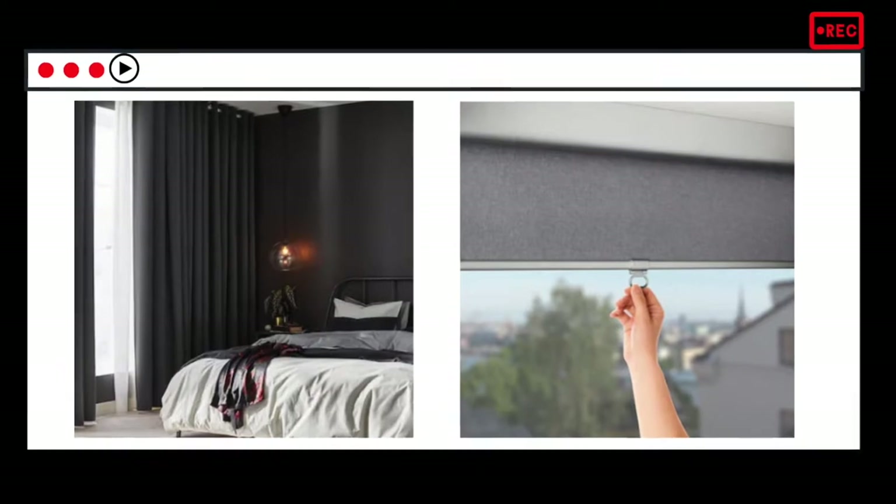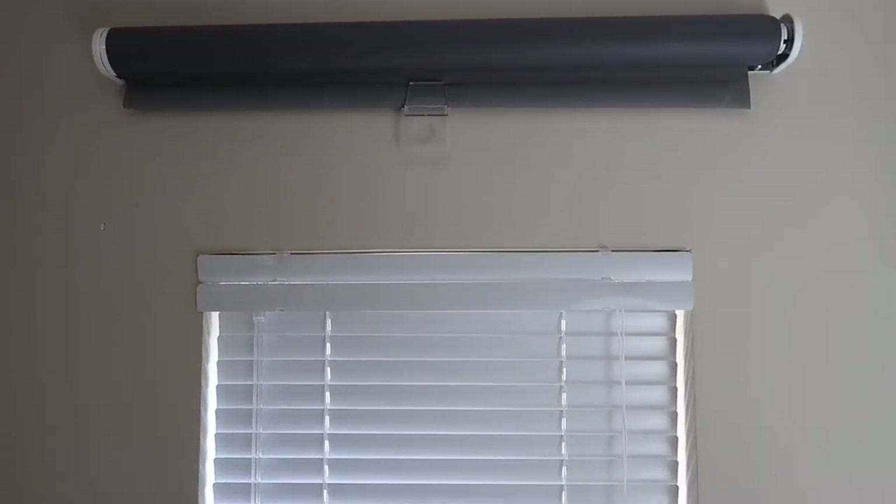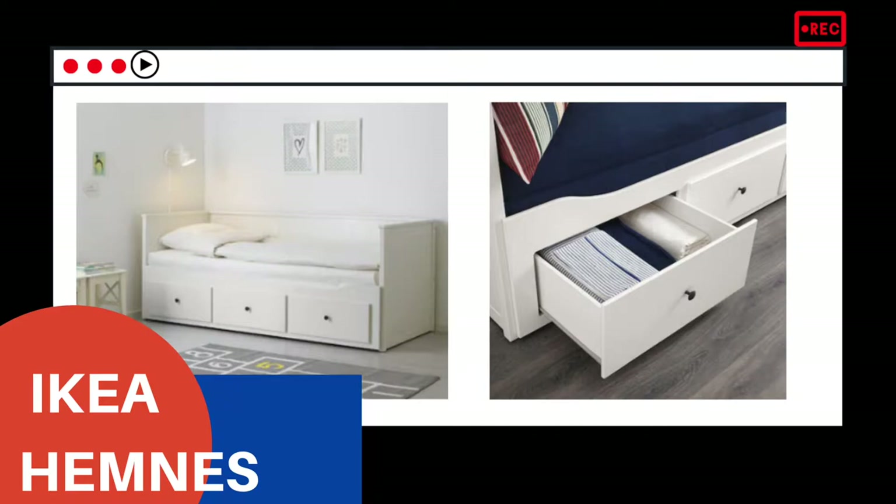Not only blackout curtains — I also use blackout blinds as well, so they can cover the existing blinds where light still sneaks in. That's why you need both: so your kids can sleep longer, and it's good for you too.